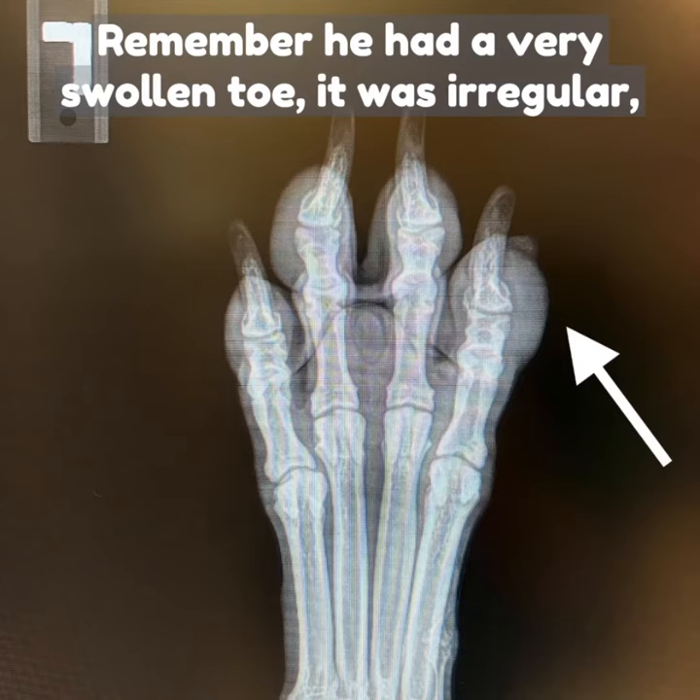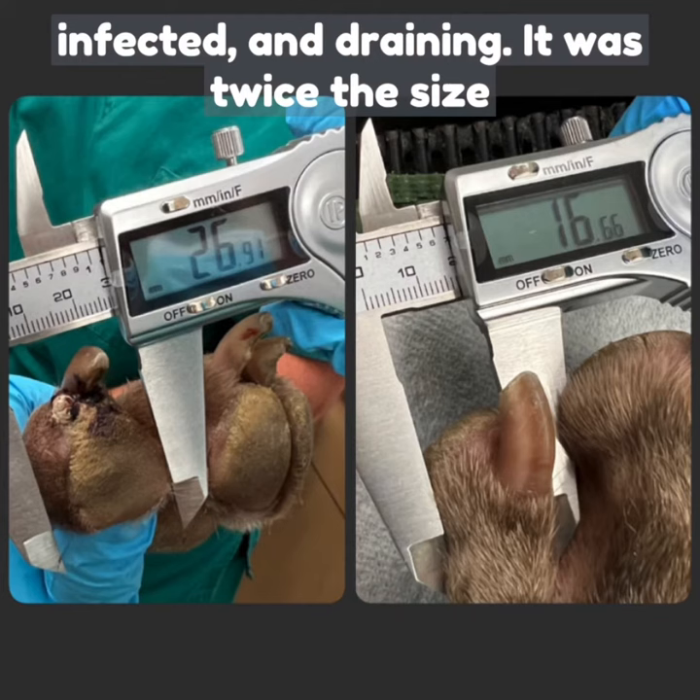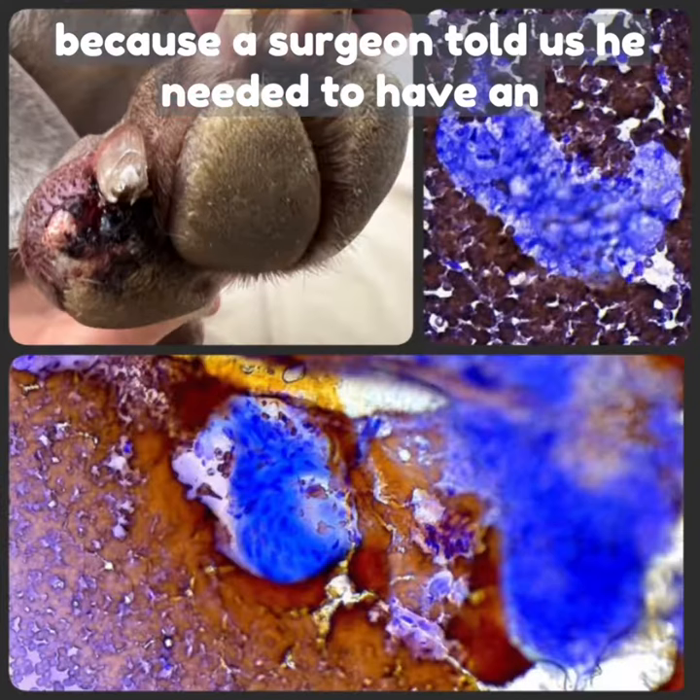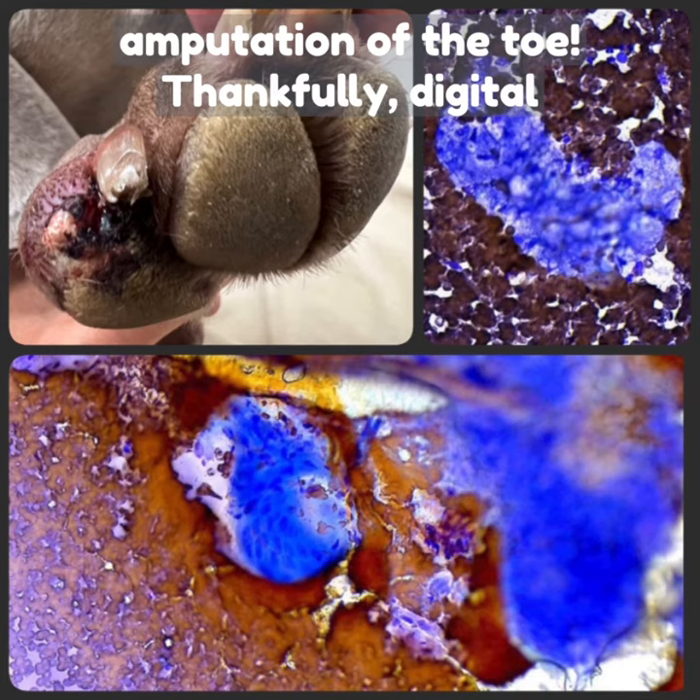Everyone loves a happy ending, and Wilner came to us today three weeks after his laser surgery. Remember, he had a very swollen toe — it was irregular, infected, and draining. It was twice the size of the normal toe. He came to us for a second opinion because a surgeon told us he needed to have an amputation of the toe.